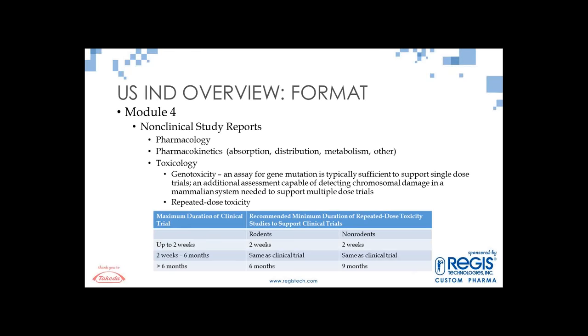Module 4 is where your non-clinical study reports are included: pharmacology studies, pharmacokinetic studies, and toxicology studies. Under toxicology, genotoxicity assessments need to be completed, and then repeat dose toxicity studies — the requirement changes depending on how long your first clinical trial is. If you're only dosing up to two weeks, you need a two-week study in rodents and a two-week study in a non-rodent. As clinical trials become longer, you'll need more repeat dose toxicity data.